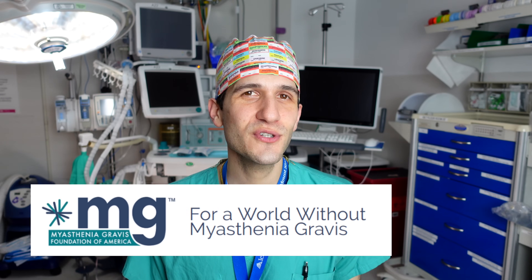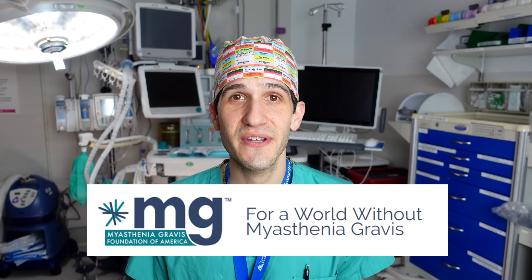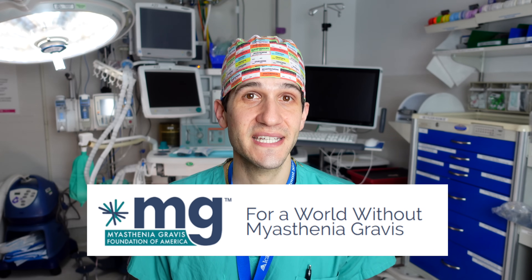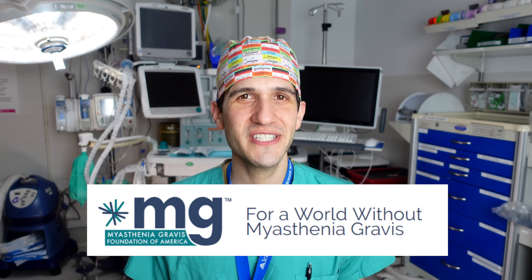An excellent resource for healthcare professionals who want to review anesthetic management of myasthenia gravis is openanesthesia.org, linked in the description below. In addition to the professional understanding of myasthenia gravis, it's also personally very important to me because someone I'm very close with is affected by this condition. If you enjoyed this video, consider donating to the Myasthenia Gravis Foundation of America, which provides important resources for people living with this condition. Thanks very much for watching.